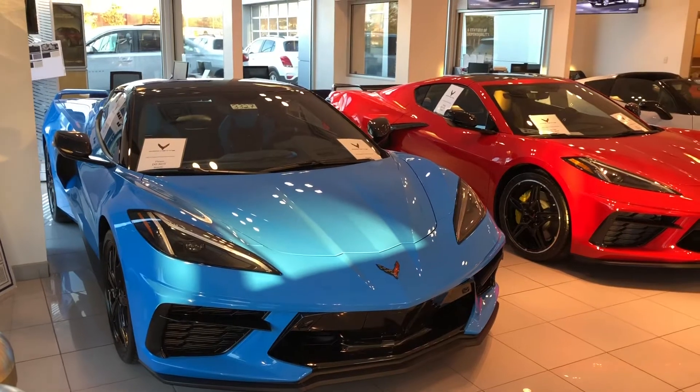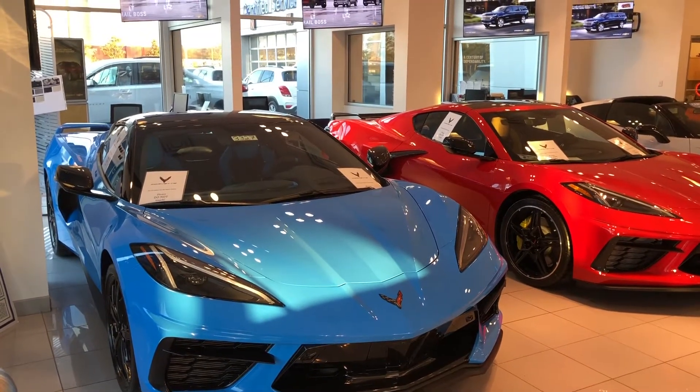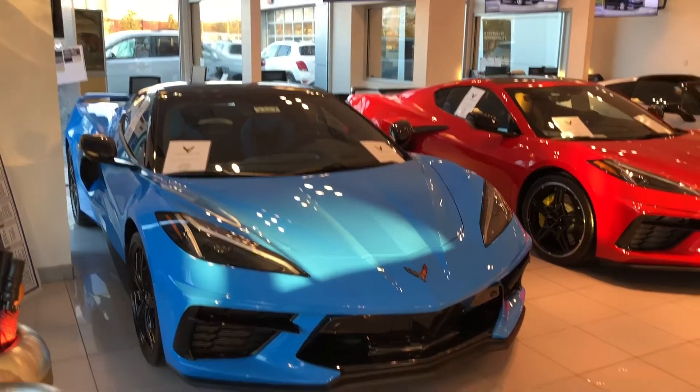Hey guys, this is C-Had here, this is C-Had's Flicks. Today we're at Judd Coon Chevrolet here in Little River, North Myrtle Beach, South Carolina, inside the showroom.